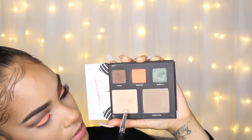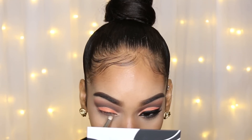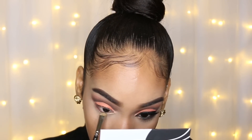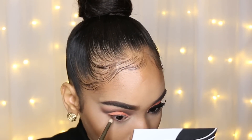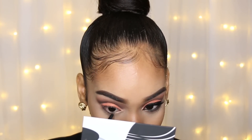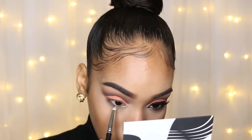Then I'm taking the highlight shade from the palette on a pencil brush and applying that as my inner corner highlight. I'm taking the orange shade on a pencil brush and applying that on my lower lash line. Then I'm going into the brown on a flat definer brush and applying that directly on my lash line, then taking that same pencil brush and blending those two colors together. I'm taking the eyeliner from the Deck of Scarlet kit — it's a really pretty forest green color — and applying that directly on my lash line. Then I'm taking the dark green from the palette, which matches the liner perfectly, and going over top of that pencil to set it and intensify the color.